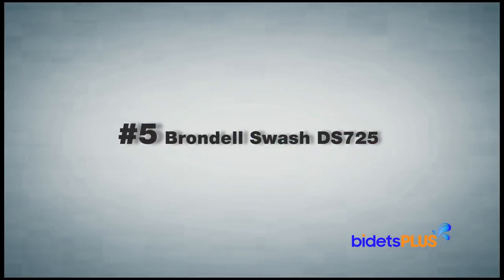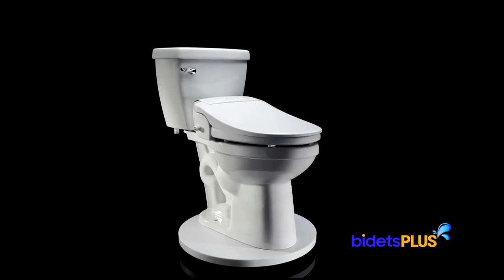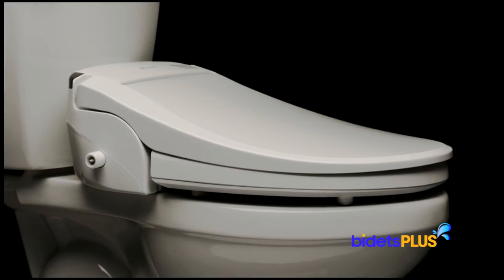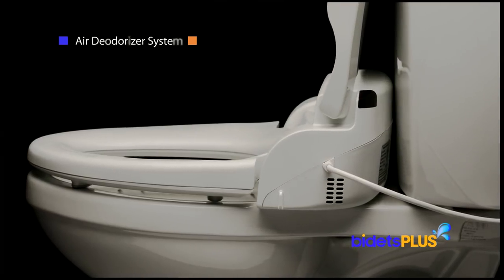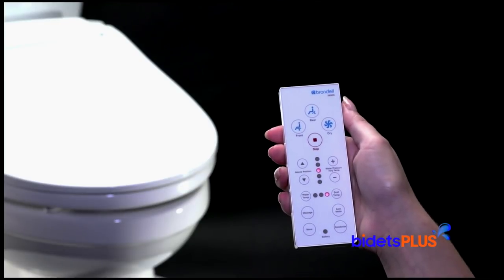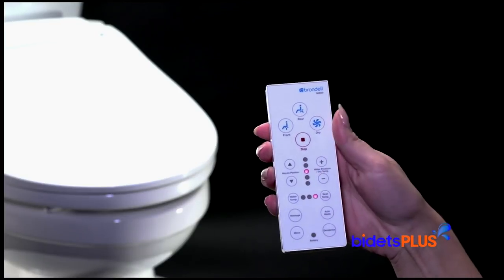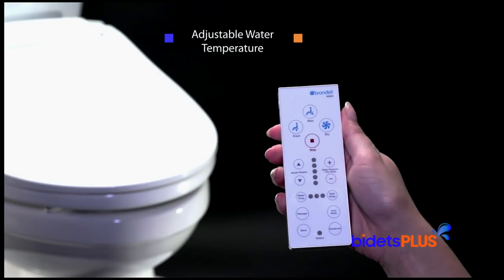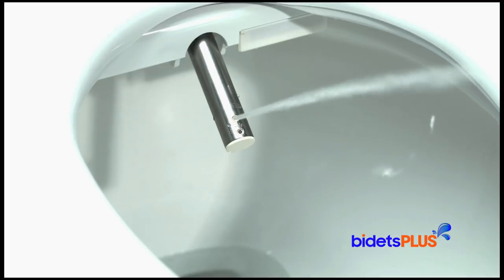At number 5, we have the Brondell Swash DS725. This is a great mid-range bidet seat from Brondell and one of the best buys you'll find in the $300 to $400 range. It gives a contemporary look with beveled edges going around the corners of the lid. Here's a side view of the DS725. Towards the rear of the unit, you can see the vents for the unit's air deodorizer system. The bidet is operated through a convenient remote control, where you can easily activate all of the bidet's functions with your thumb. Adjustment controls on the remote let you change wash settings such as water temperature and water pressure. You can also adjust the spray position more forward or backwards to best suit your body.